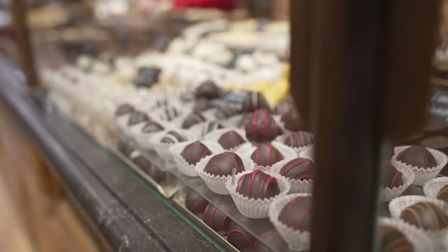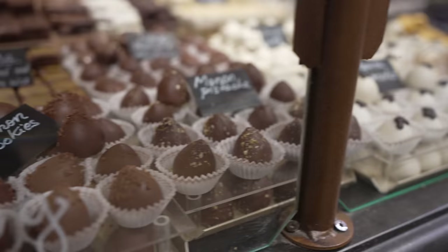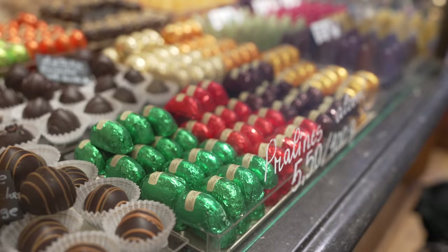The praline is the most classic and famous Belgian chocolate. It was invented here in 1912 by Jean Housse. Now everyone in the world uses the word 'praline' for filled chocolate. I've never tried a praline in Belgium before, so I'm excited!